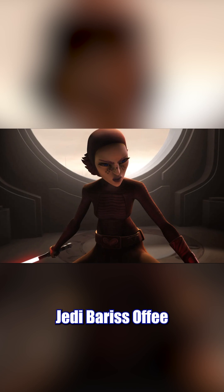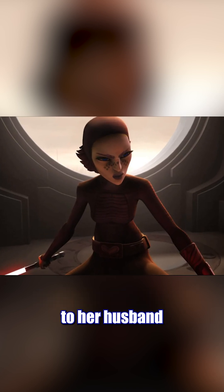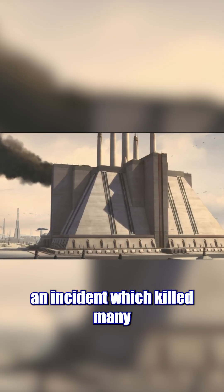During the Clone Wars, Jedi Barriss Afi colluded with Leda Tremont to give food laced with nanodroids to her husband that would cause them to explode while working in the Jedi Temple hangar, an incident which killed many.